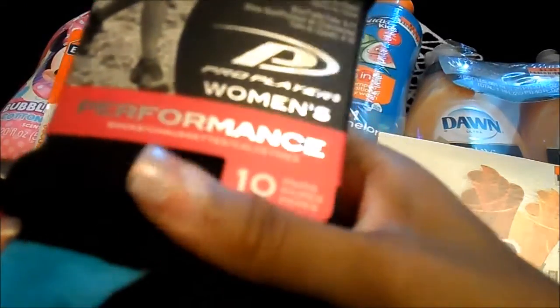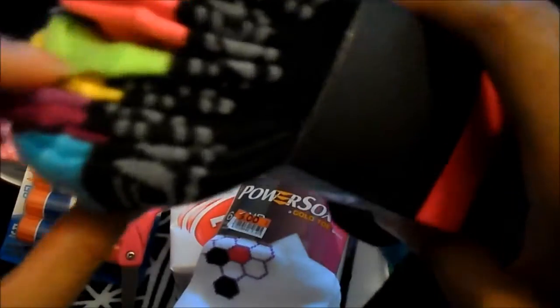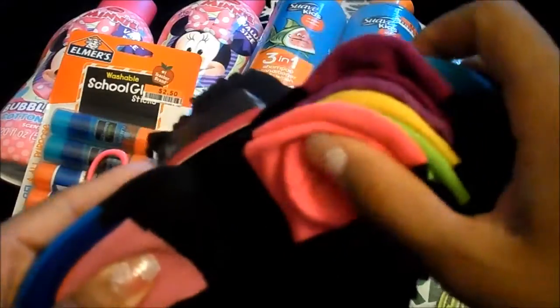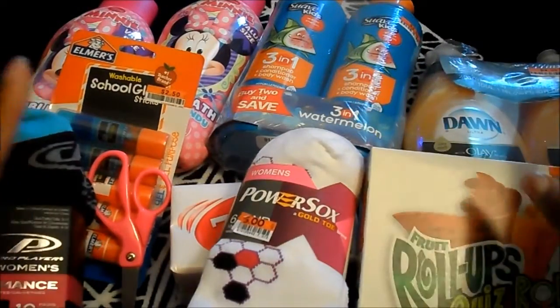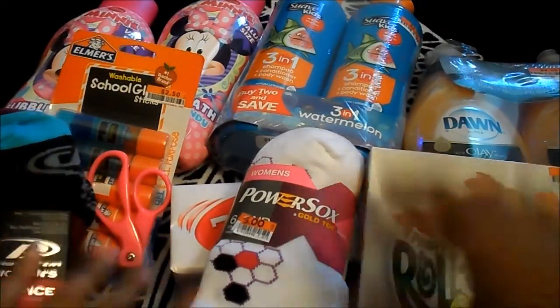I also picked up these for the gym — they're the Pro Player women's performance socks. I realized that I have to take better care of my body now that I'm getting older. I took my body for granted when I was younger. I'm not that old, but I can really tell a difference, so anything that will help, I try to get.